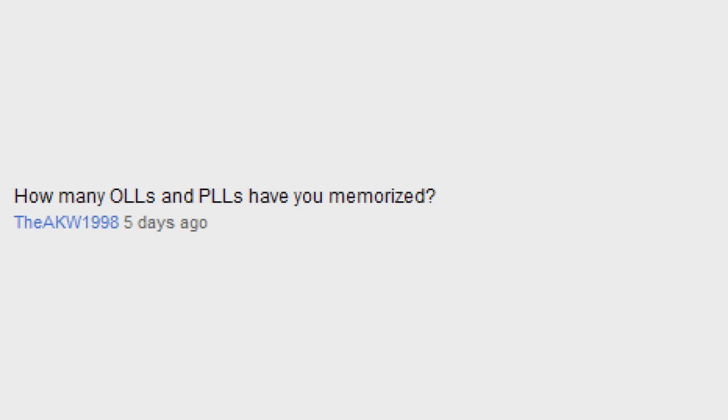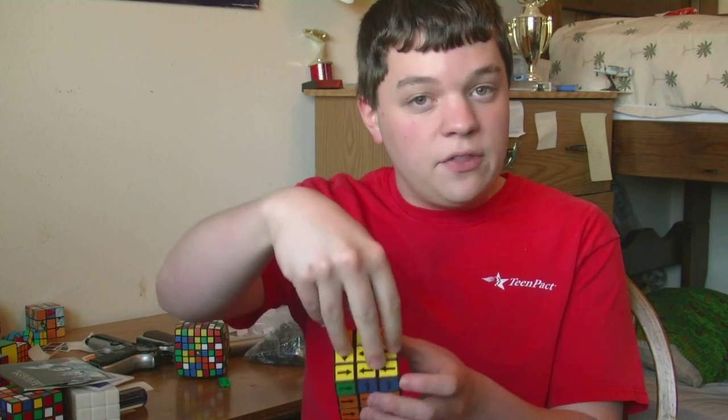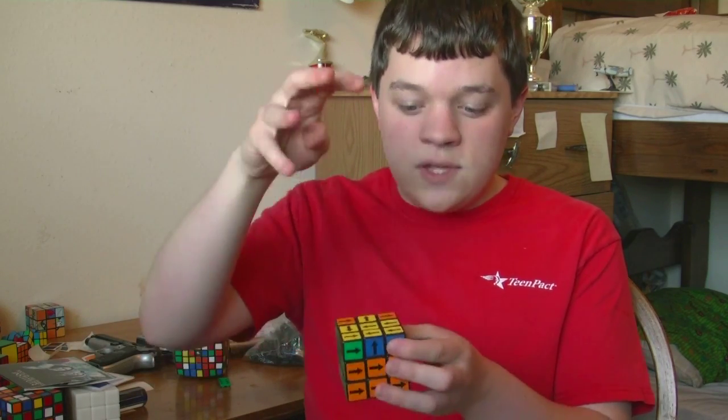How many OLLs and PLLs have you memorized? I currently have all of the PLLs memorized, but I'm still on two-look OLLs, so I still use the beginner's method to get the cross, and then I use the OLL algorithms to orient the remaining corners. Though we do have a road trip coming up, and I'm thinking of taking the time to memorize them on that — if I don't get carsick, that is.